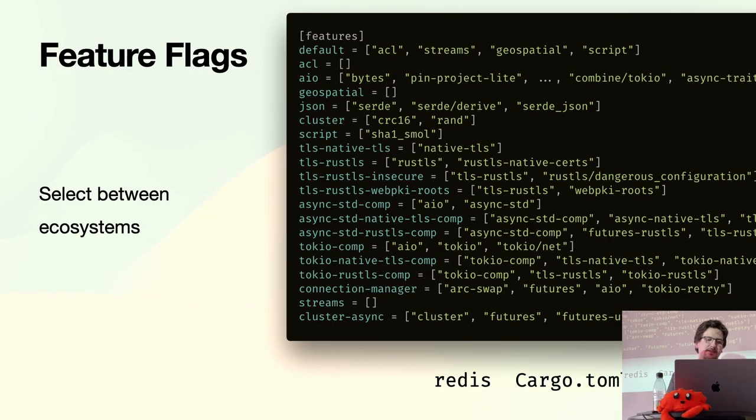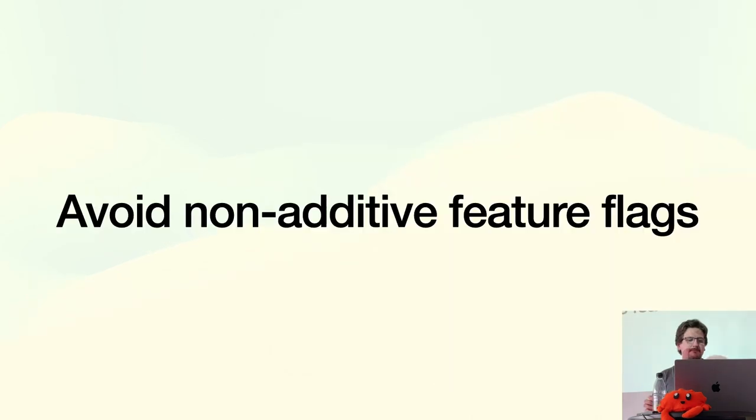The other use of feature flags is selecting between different backends or ecosystems. The Redis crate has an async component and endeavors to support both async-std and Tokio, as well as different backends for the TLS connection. This is a really useful technique seen in many crates. In general, non-additive feature flags are problematic — try to avoid them. If two features conflict and cause compile errors, you should fix that.